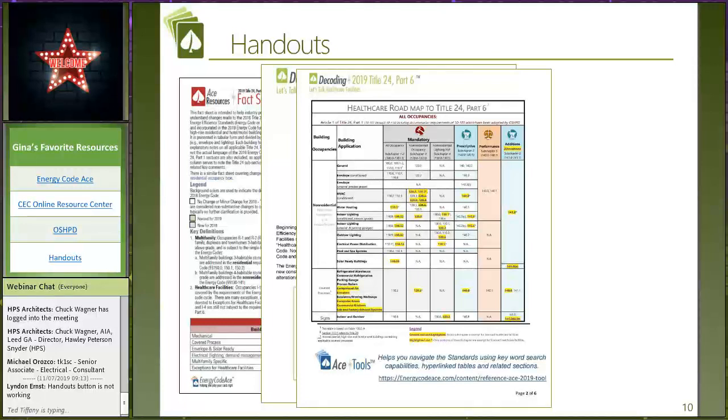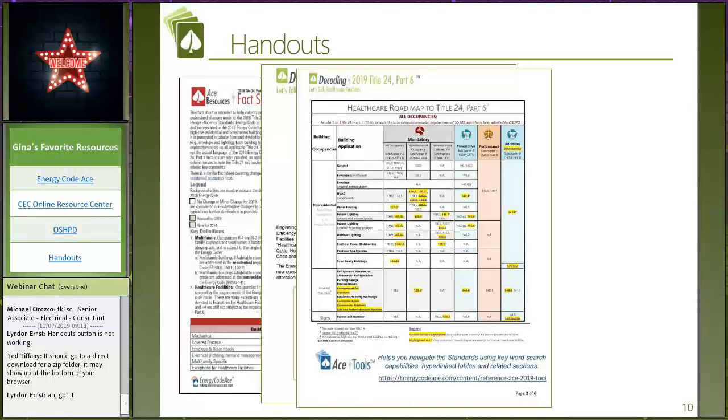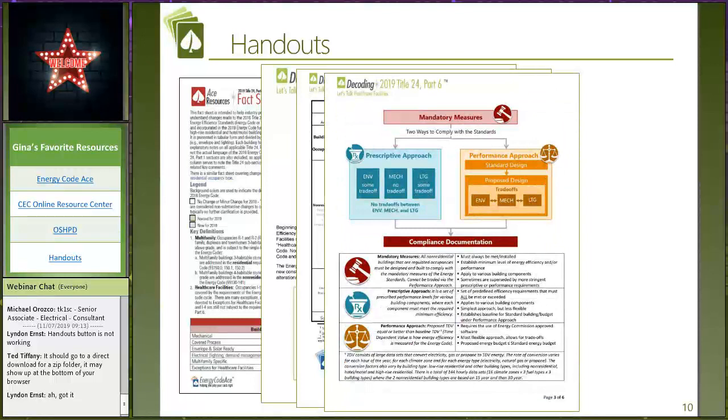In our handout, anything that's highlighted and completely crossed out means that entire code section will not apply to licensed healthcare facilities. If it is highlighted with an asterisk, that means dive a little bit deeper — there are going to be sections of code language that will not apply to licensed healthcare facilities. If it is not highlighted at all, that code section in its entirety will apply to healthcare facilities. We're also giving you a link to Reference ACE and we'll show you why it's such a valuable way of navigating the code.